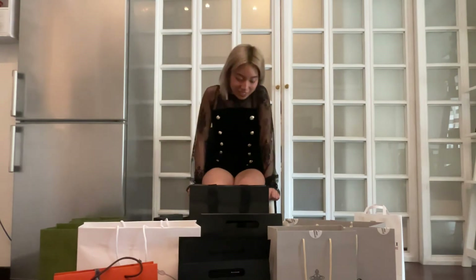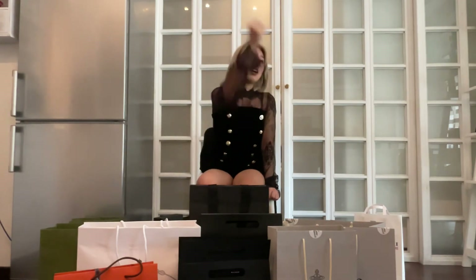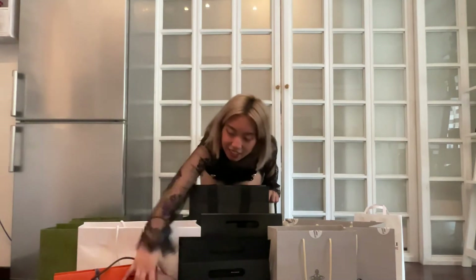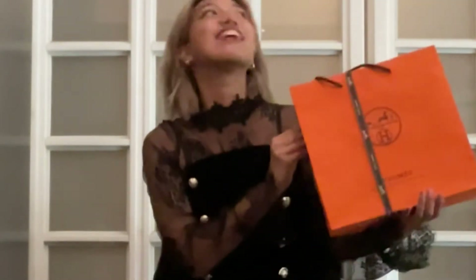We had a debate on whether to open Chanel first. Actually, I want my mom to open this one because it's her birthday gift and she still doesn't know what we got for her.